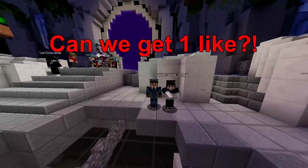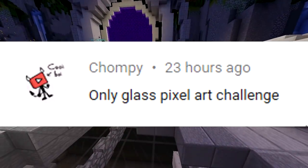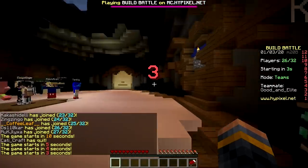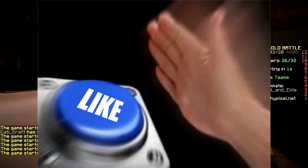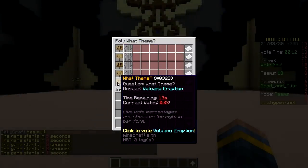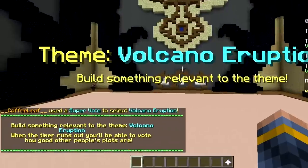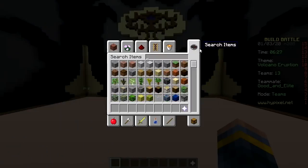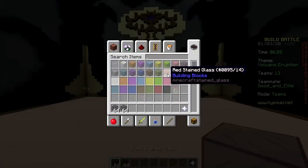Welcome back! Today we're doing the only glass pixel art challenge. First one - we got gym, hamburger, sushi, solar system, volcano eruption. We're going with volcano eruption! So glass, glass, black...